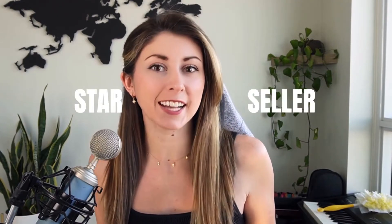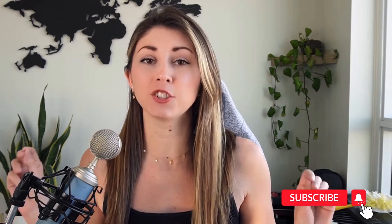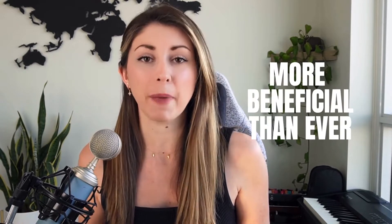Being a star seller on Etsy is more beneficial now than ever before. But if you are not a star seller yet and you're having troubles getting there, I want to share my top tips to guarantee that you get star seller every single month. Being a star seller on Etsy not only gives your store some credibility and trust, because people can see these badges on your storefront and even when they are scrolling on the search page, to tell them that you are a great seller.